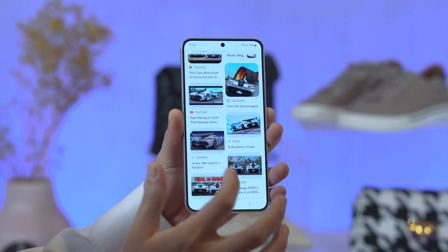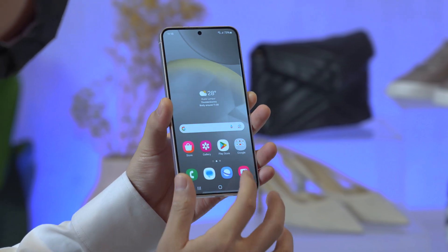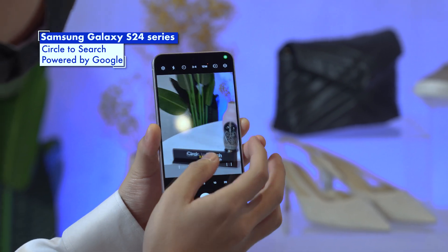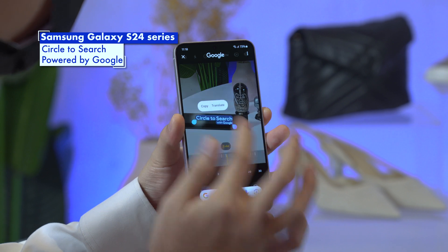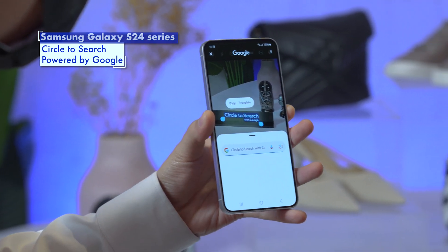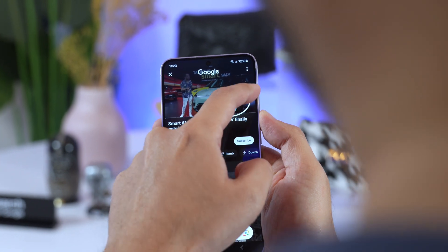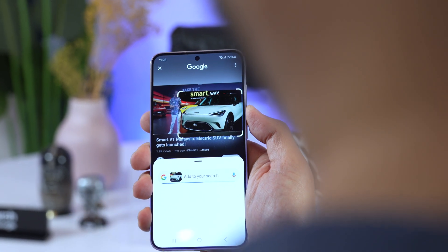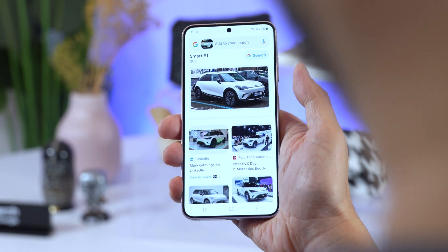Sometimes you want to search for something but you just don't have the words to describe it. There's Google image search, and the new Galaxy S24 takes it further with a new Circle to Search function. Whatever you see on the screen, you can search it — it could be a nice shoe, bag, geographical landmark, phones, cars, and more. Just press and hold the home icon and then circle the object. It works even in the camera app, web browser, Instagram, TikTok, and even YouTube videos.